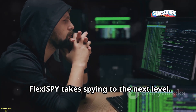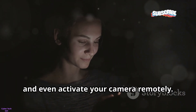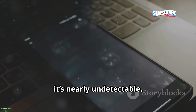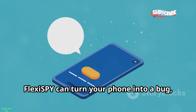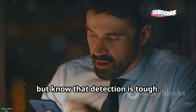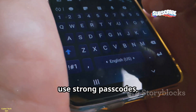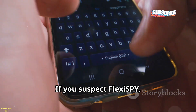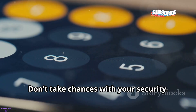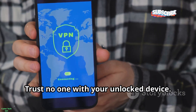FlexiSPY takes spying to the next level. It can intercept live calls, record your surroundings, and even activate your camera remotely. Like mSpy, it requires physical access to install, but once it's on, it's nearly undetectable. FlexiSPY can turn your phone into a bug, listening and watching without your knowledge. Watch for unexplained battery drain or high data usage, but know that detection is tough — prevention is key. Never let your phone out of your sight, use strong passcodes, and enable biometric security. If you suspect FlexiSPY, back up your data, factory reset your phone, and change all your passwords.